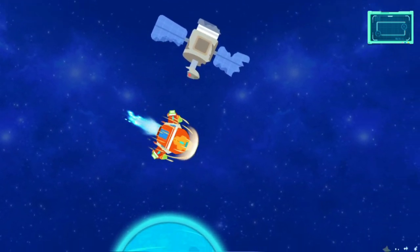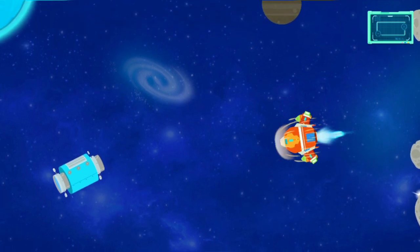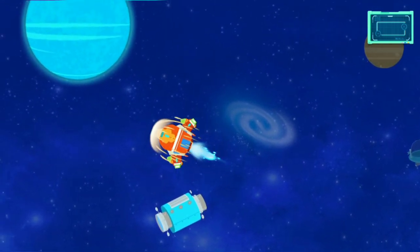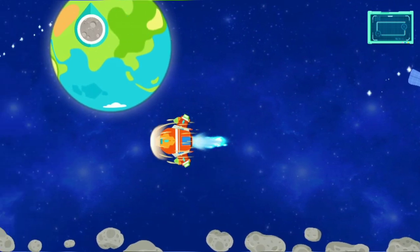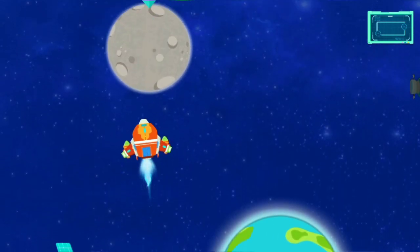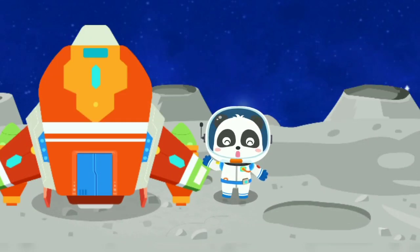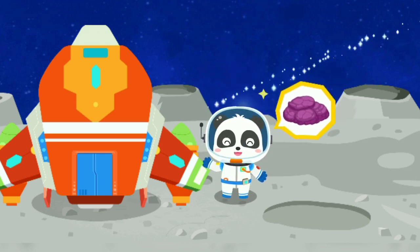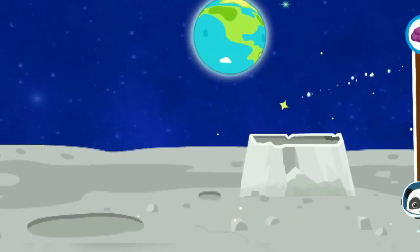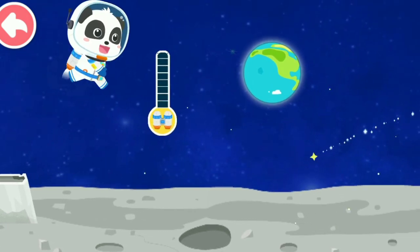Let's go. The gravity on the moon is only a fraction of that of the earth. You can jump very high with just a little effort. There are the moon rocks that Mimi wants to study. Now let's go to collect specimens. Tap and hold the screen so we can fly in the air for a while.